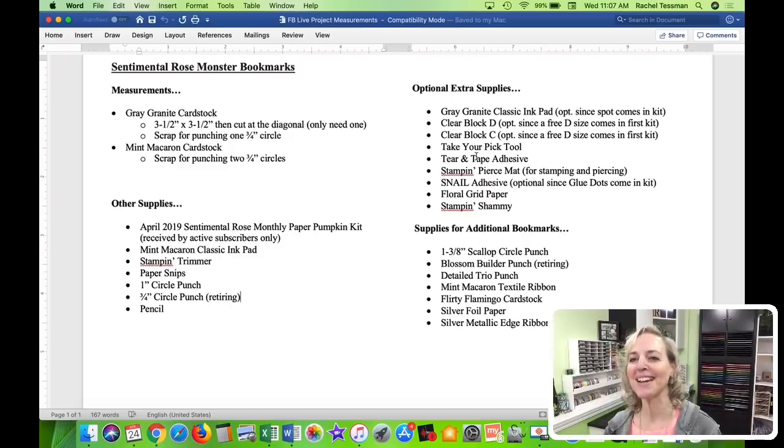The take-your-pick tool and tear-and-tape adhesive are also on the optional list — you can use the adhesives that come in the kit. The pierce mat is great for photopolymer stamps; it gives you that extra cushion that other rubber stamps have but photopolymer ones don't. Snail adhesive — again, adhesives are included in the kit. Grid paper, you can use scrap paper, and the chamois is to clean off your stamps, but you could use a damp washcloth. Seriously, you don't have to own it all. I'll also be using a couple of circle punches for these projects.